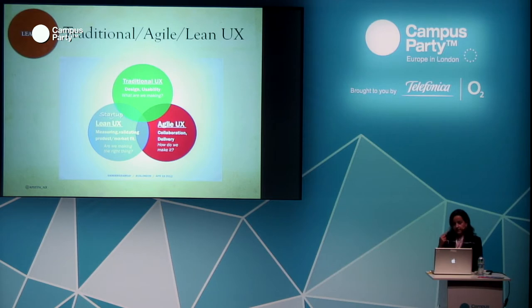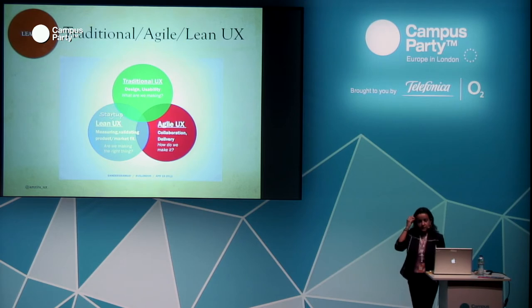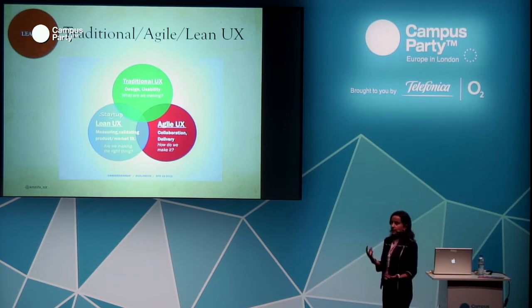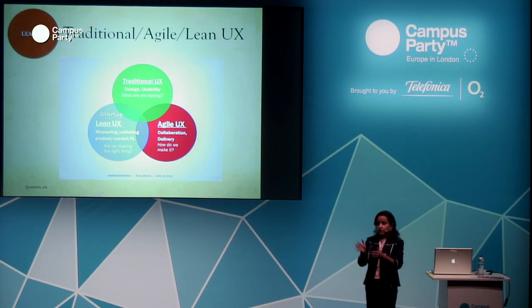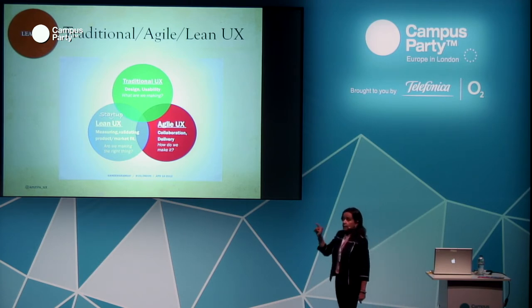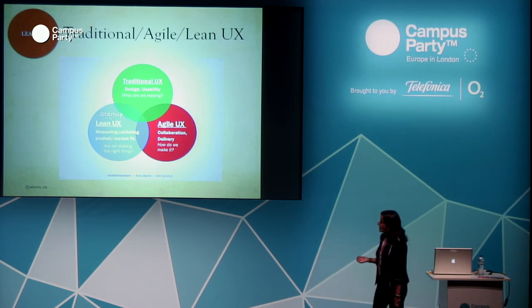This slide explains the comparison well. Traditional UX is design and usability — what we are thinking and what we are going to build, following the same sequential cycle as waterfall. In agile UX, there is a lot of collaboration — how do we make it? Whereas in lean UX, in addition to all that, you're also learning and making sure what you're building is the right thing — asking 'are we making the right thing?' It's basically the same idea of learning while designing.